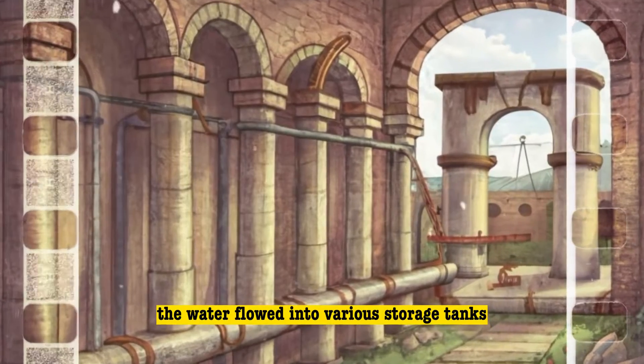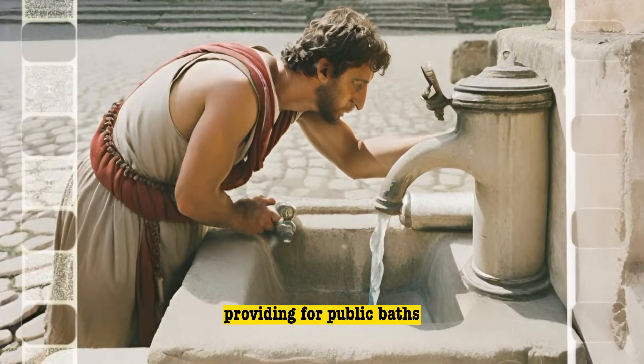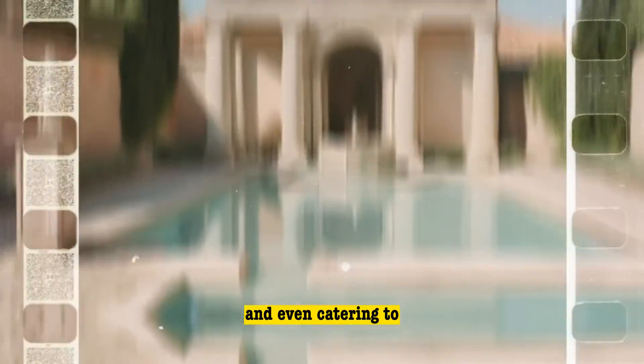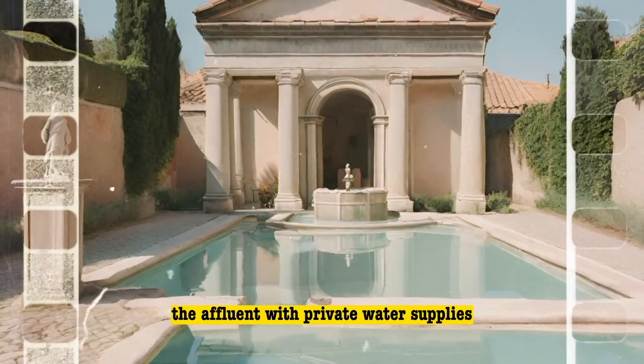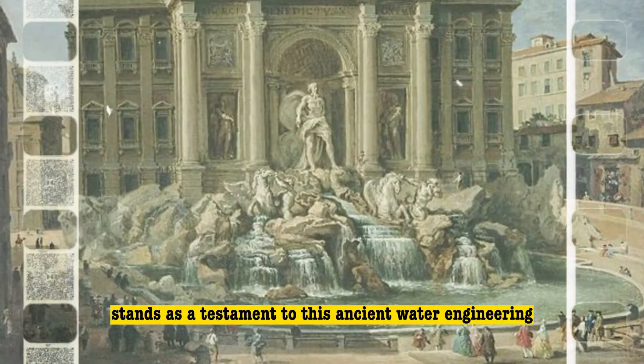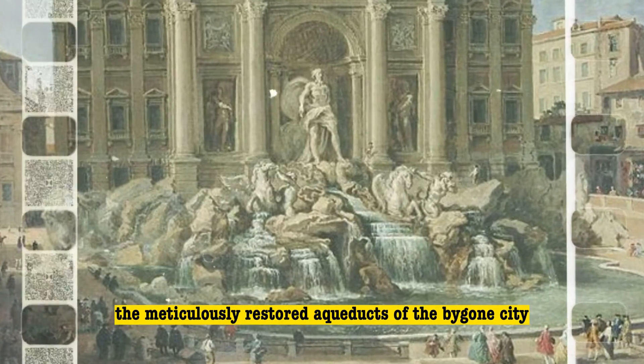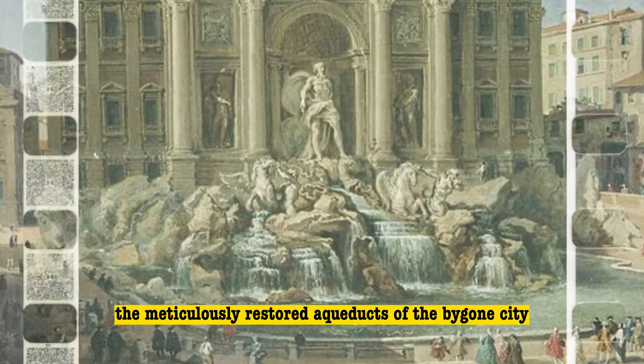Upon reaching the city, the water flowed into various storage tanks, serving citizens with drinking water, providing for public baths, and even catering to the affluent with private water supplies. The renowned Trevi Fountain in Rome stands as a testament to this ancient water engineering, drawing from one of the meticulously restored aqueducts of the bygone city.